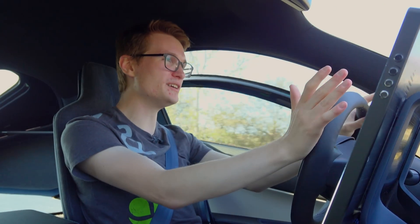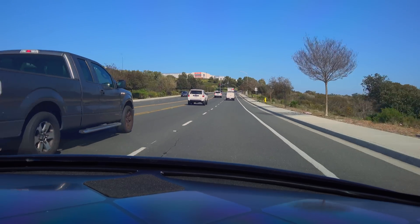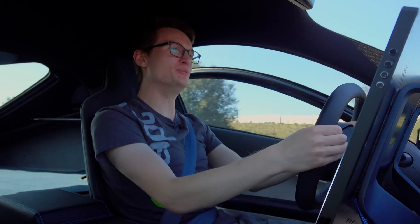I let my foot off the accelerator and I'm losing almost no speed. So many people are just looking at me and thinking, wow, this guy must be a tech billionaire or something. It really does look like it's right out of a movie.